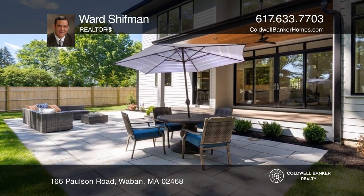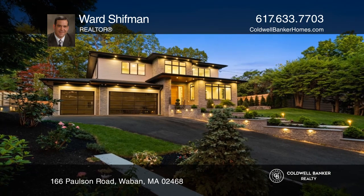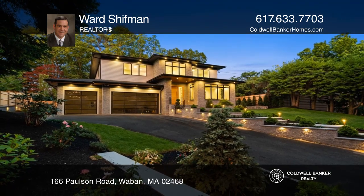Ready to take the next step in obtaining your future home? Contact Ward Schiffman to find out how.